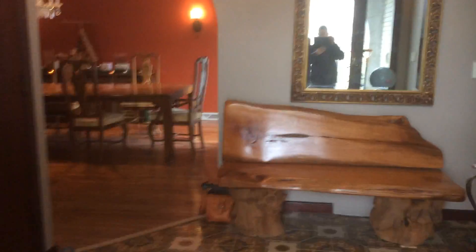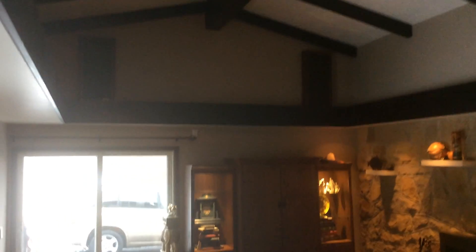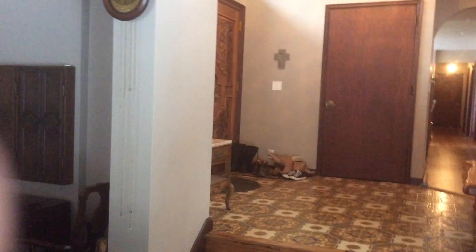Enter into the foyer here. If you turn to the right, you'll see our living room. Fireplace. And back to the foyer.